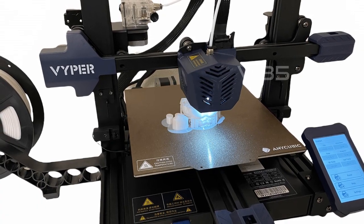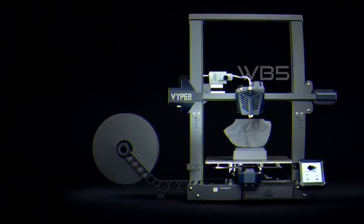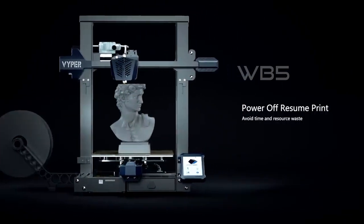With its auto-leveling feature, large printing size, fast and stable printing, durable and removable magnetic platform, and intelligent resume printing function, it's a must-have for anyone serious about 3D printing.